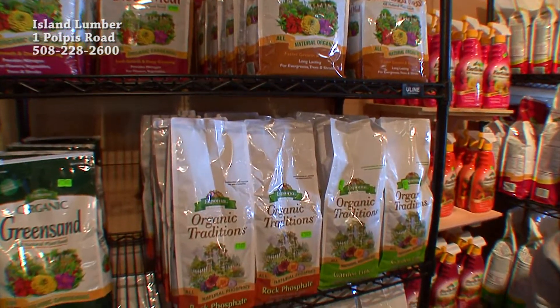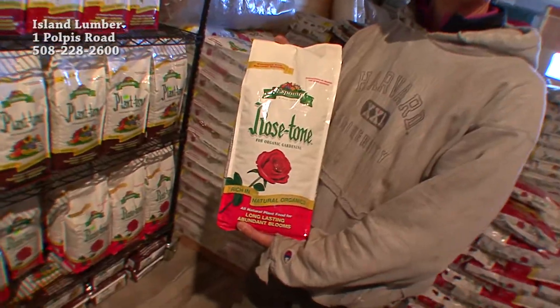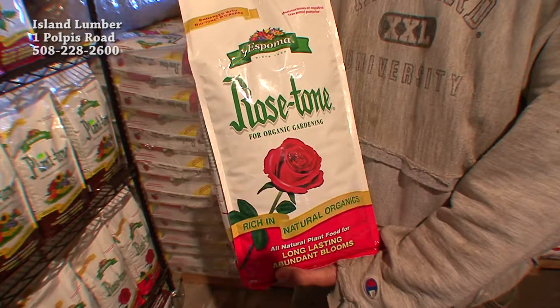It's early spring on Nantucket and it's a great time for the first fertilization for your gardens to get your plants going for the season.